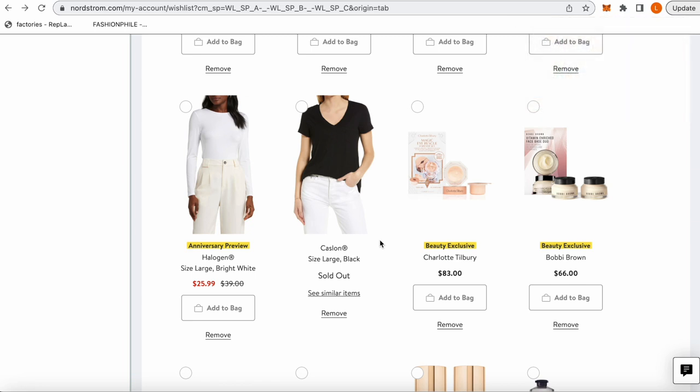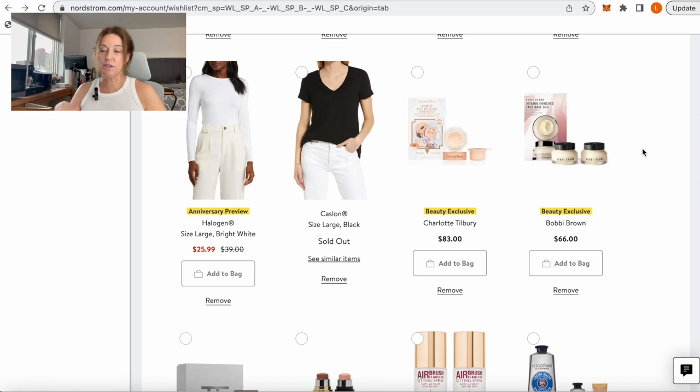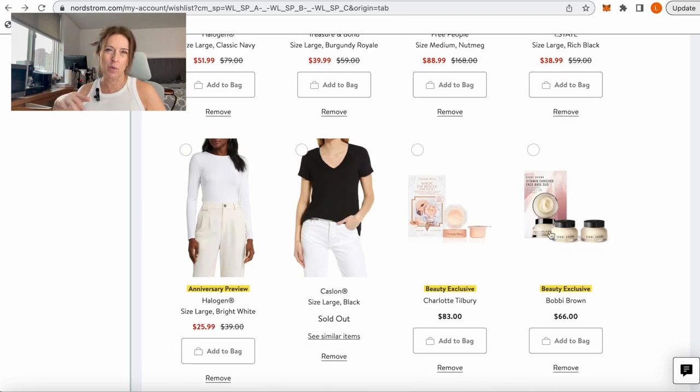Now let's move into beauty products — these are things I use and are tried and true, so I have no qualms recommending them. I always buy the Charlotte Tilbury Eye Cream Duo — you get one in the pot plus a refill, essentially two for the price of one. I go through one of these a year. Same with the Bobbi Brown Face Base — also essentially buy one get one free. They're generally $66 each so you're getting two for the same price. Amazing products.